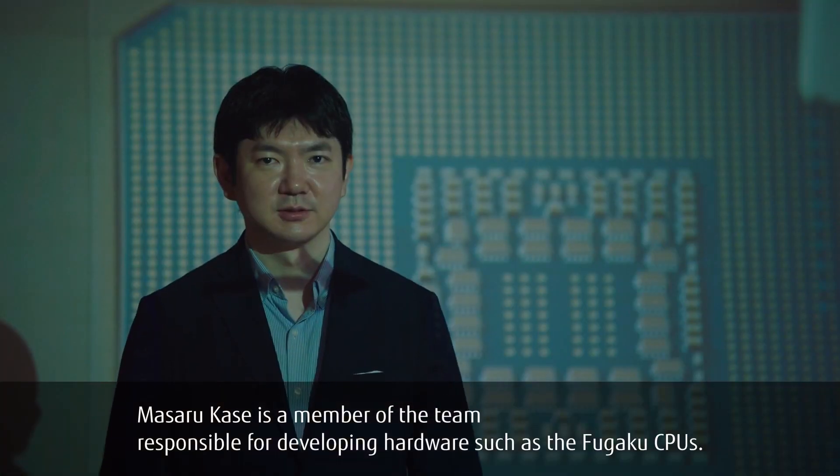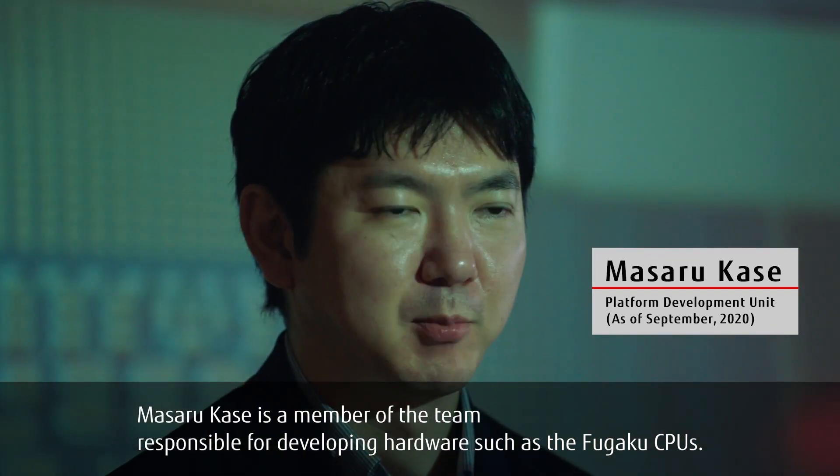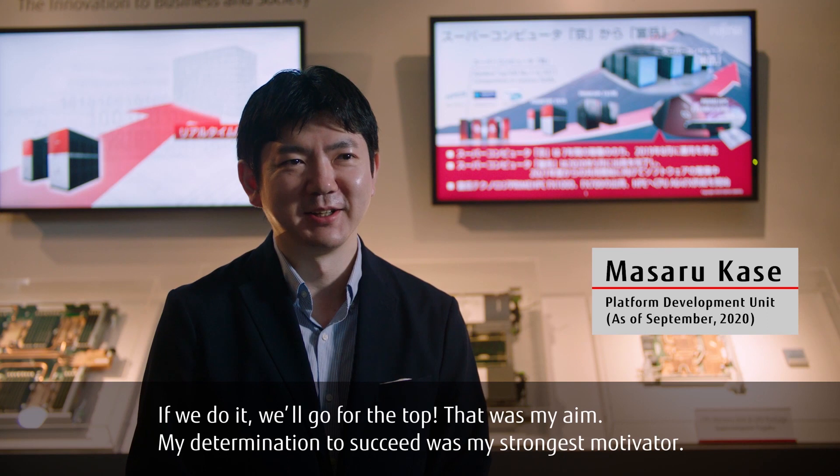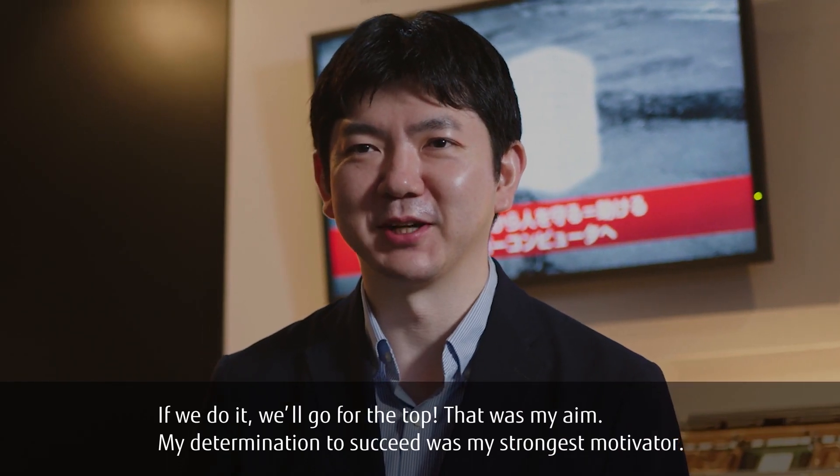Masaru Kasei is a member of the team responsible for developing hardware such as the Fugaku CPUs. If we do it, we'll go for the top. That was my aim. My determination to succeed was my strongest motivator.